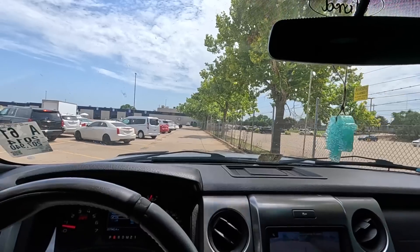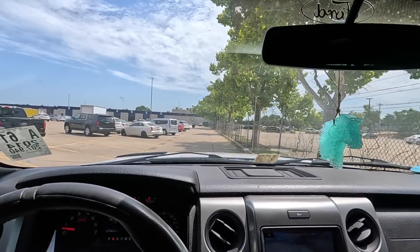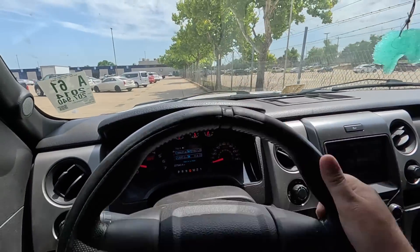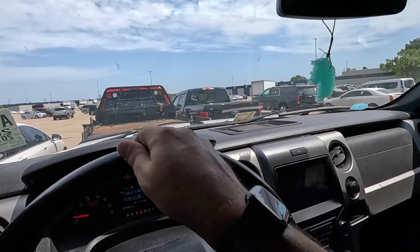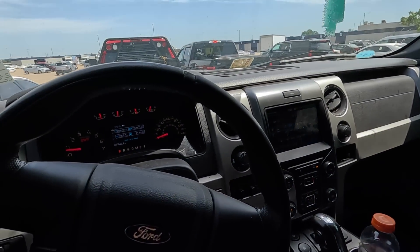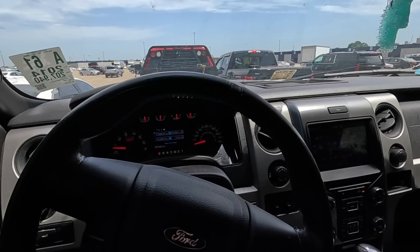The truck runs and drives exactly like it should. Gotta fix that air conditioning — probably just a blower motor, or it could just be a fuse. It's just another thing to take into consideration when putting our bids in. If this goes for a decent price — a fair price — I'm buying this. I'm going to bring this to the channel because I absolutely love it.